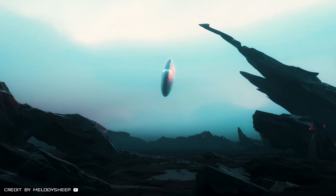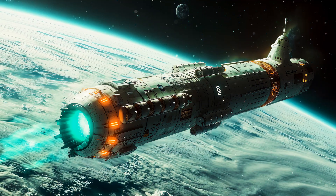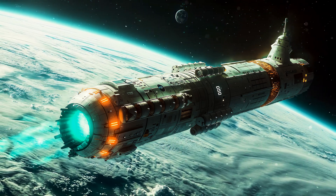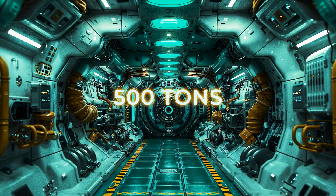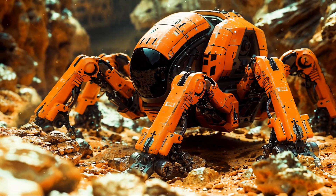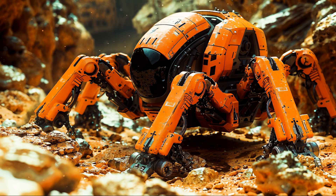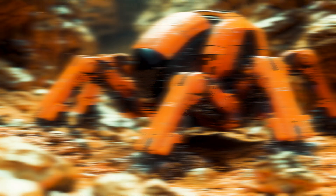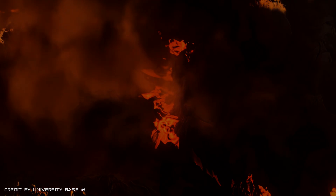Research probes are launched to the exoplanet to fly around and collect data. After that, having received all the information, an unmanned cargo ship is sent to Proxima Centauri b. It will have to deliver to the surface of the planet about 500 tons of cargo — power plants, mining equipment, robotic equipment, parts for the construction of structures, and much more. The main task of this stage will be to explore the terrain, search for water and ice, and prepare infrastructure for future colonists.